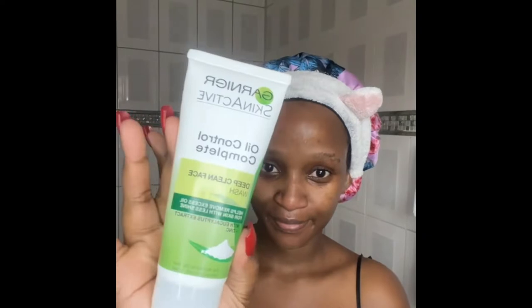For the second step, I leave my face damp — I don't dry it off — and I go in with my Oil Control Complete Deep Clean Face Wash. I make sure to apply this cleanser all over my face and let it sit for about 6 minutes. This smells nice; it has eucalyptus extracts. I use my fingertips to massage it through my face.